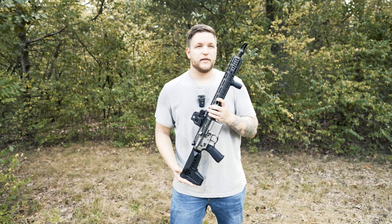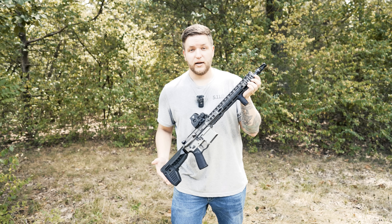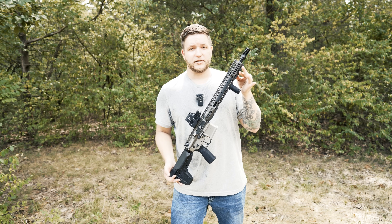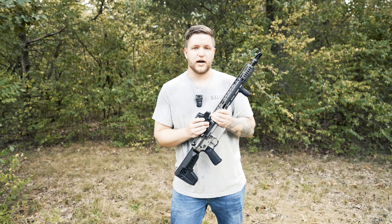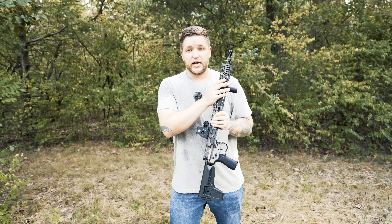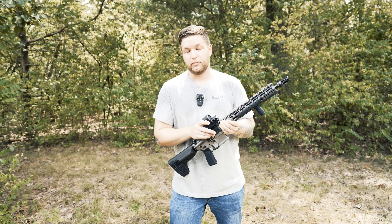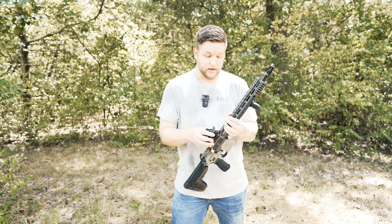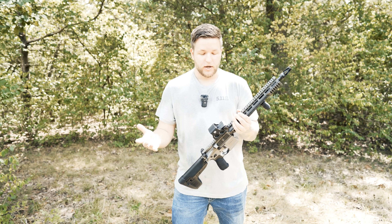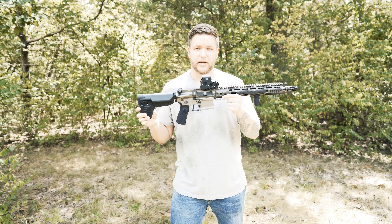One thing I like to do as a civilian: when I do mount a light on this, it's going to be a model that takes a CR-123 battery. So hypothetically, if this battery were to die on me, I could take the battery out of my light — obviously I wouldn't have a light then, but I would at least have an optic. Or, since the EXPS3 has a quick release, you could just pull it off and have standard iron sights on your top Picatinny rail.